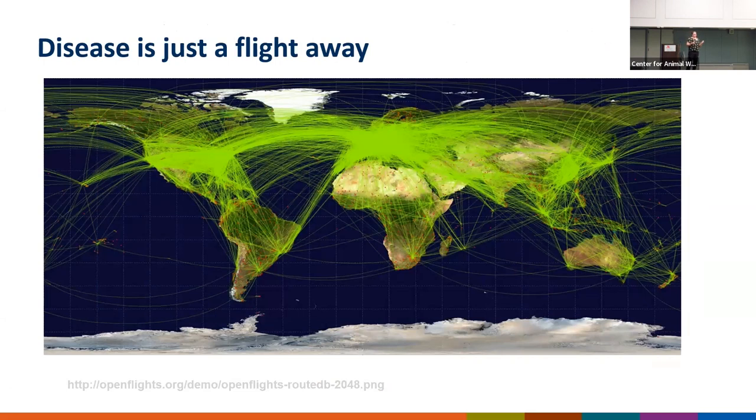The volume of traffic flow through international points of entry creates the potential for rapid widespread dissemination of communicable diseases. The pattern that people travel is the same pattern that our live animals and animal products travel. As you can see, communicable disease is really only a flight away.